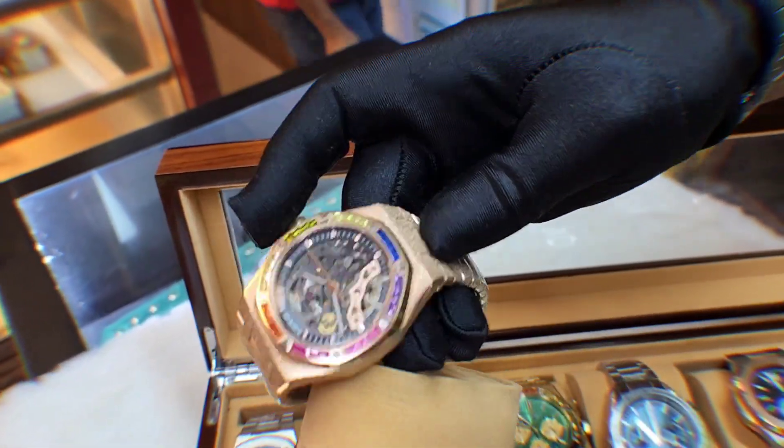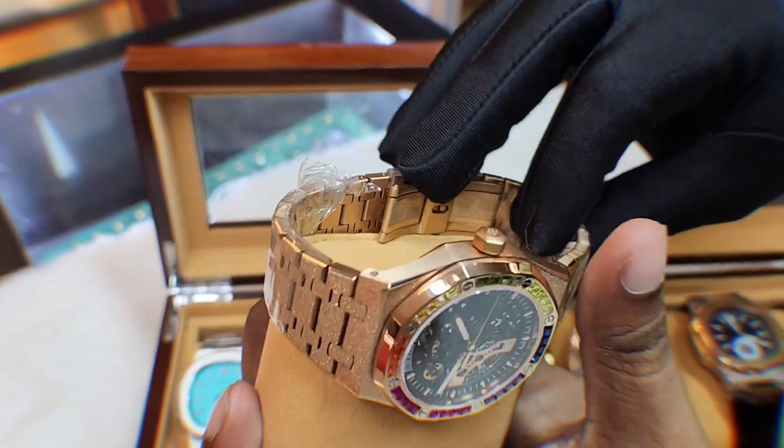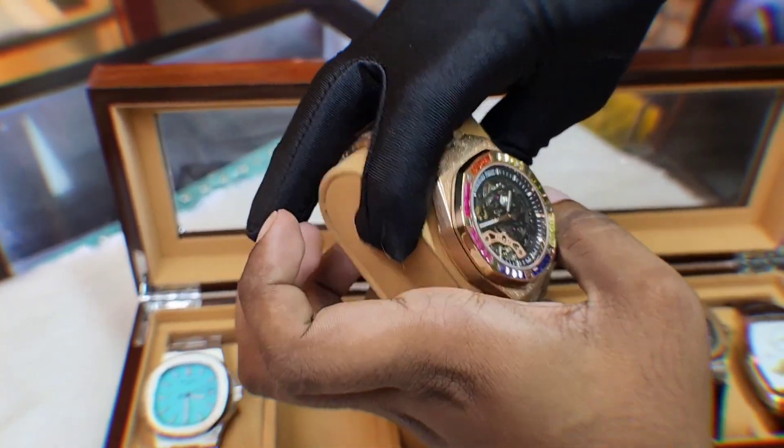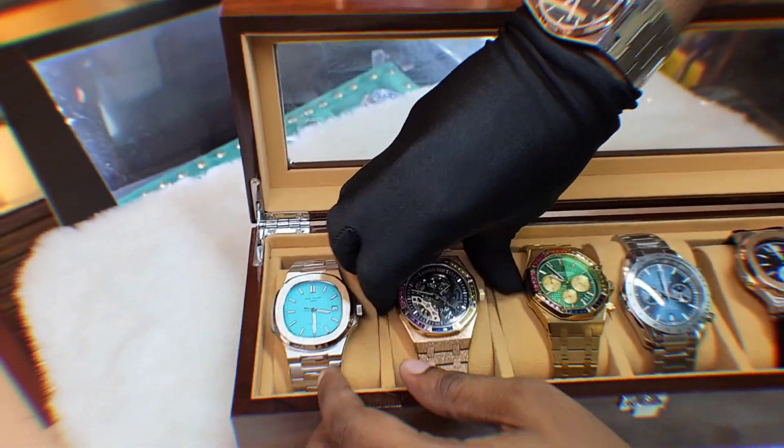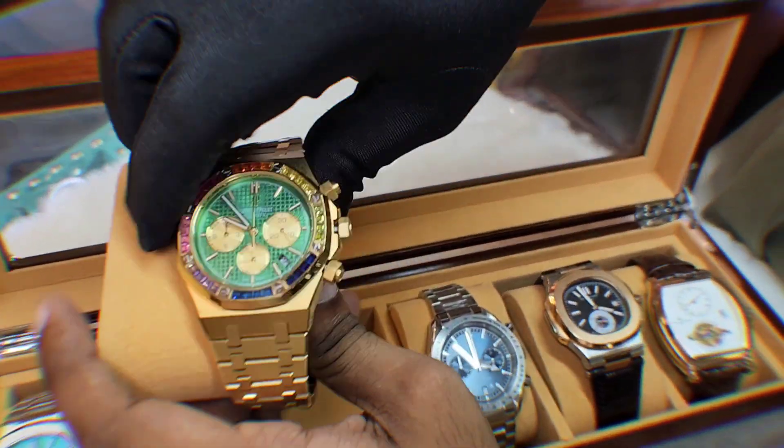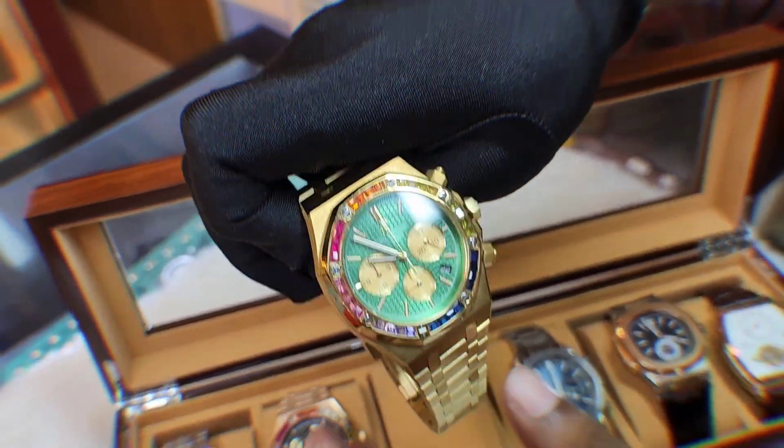This is a master grade. The price is 25,000 for the master grade, but that is 1,000,000 for the ranger master grade.